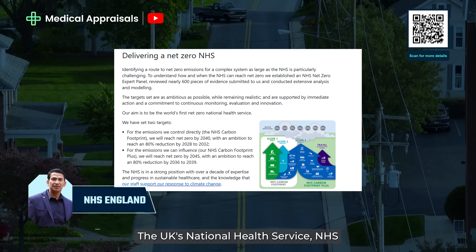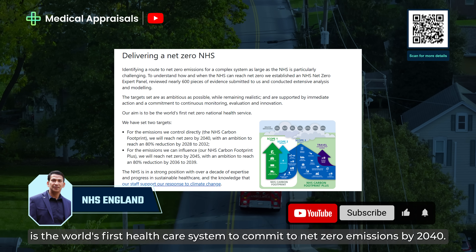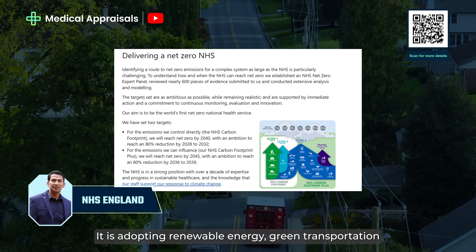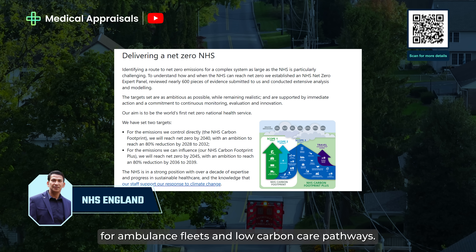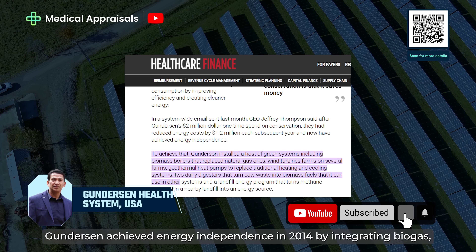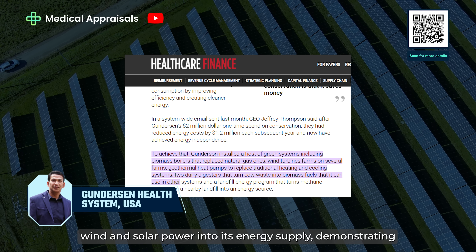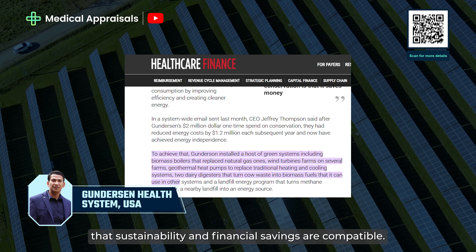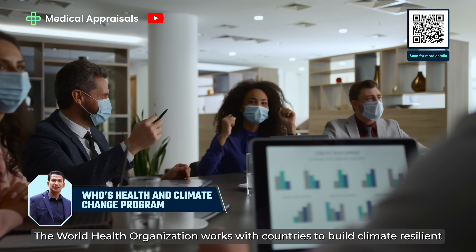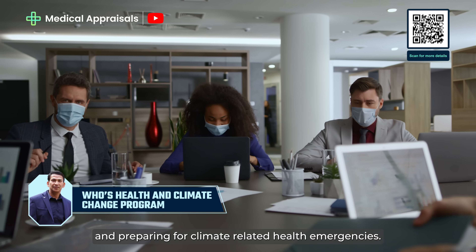The UK's National Health Service (NHS) is the world's first healthcare system to commit to net-zero emissions by 2040 for direct emissions and by 2045 for indirect emissions. It is adopting renewable energy, green transportation for ambulance fleets and low-carbon care pathways. Gundersen achieved energy independence in 2014 by integrating biogas, wind and solar power into its energy supply, demonstrating that sustainability and financial savings are compatible. The World Health Organization works with countries to build climate-resilient health systems by providing guidance on reducing emissions and preparing for climate-related health emergencies.